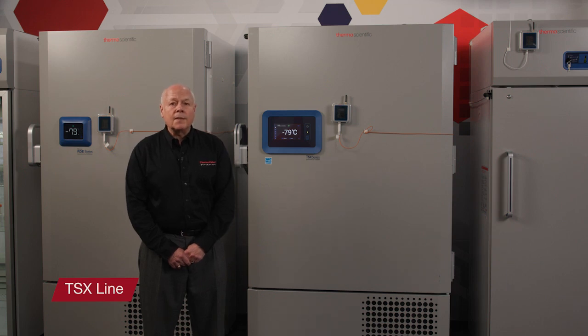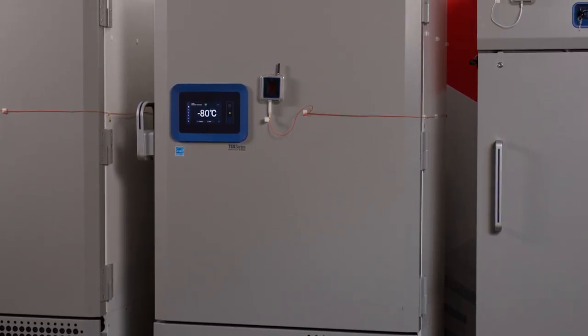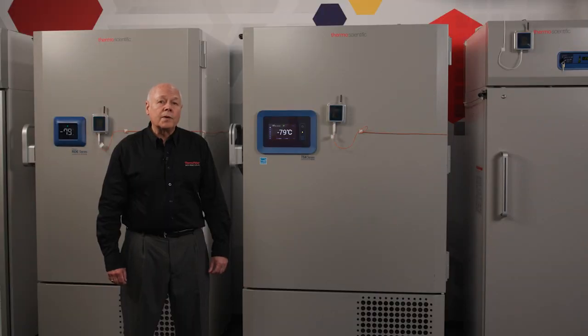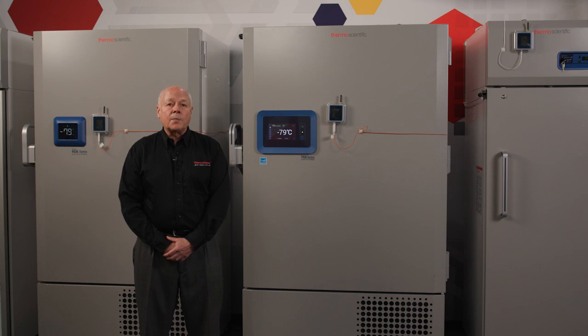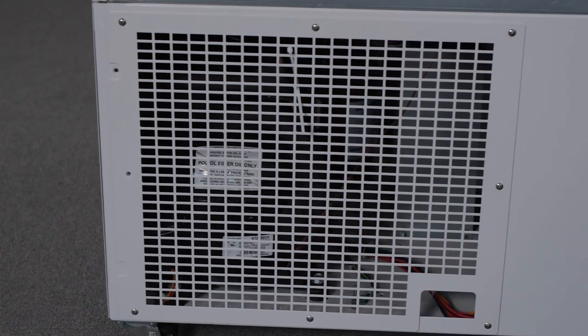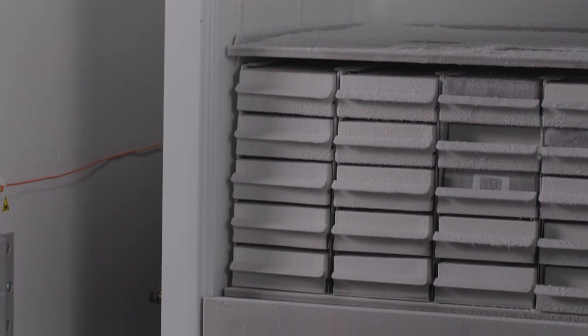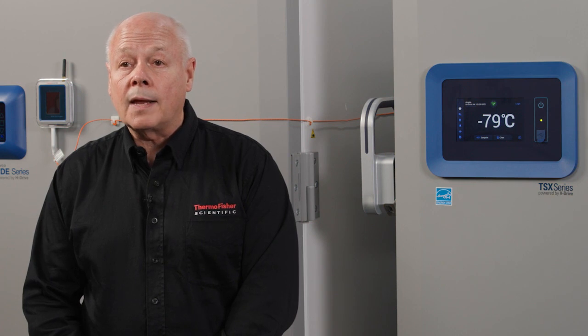Ready to step up to the premier ULT in the industry? In that case, the TSX is the unit for you. We offer TSX in four sizes, also based on 2-inch box and rack capacity: 400, 500, 600, and the largest capacity unit available, the TSX 700. TSX units use the same proven cabinet design as the standard performance units. One of the key differences is the refrigeration system — TSX uses variable speed compressors. Instead of a single-speed on-or-off system, variable speed means the compressors provide on-demand cooling power that ramps up or down depending on the demands put on the system. The design is more efficient, using less than 10 kilowatt hours per day, and because the system is always running, it provides better cabinet uniformity.